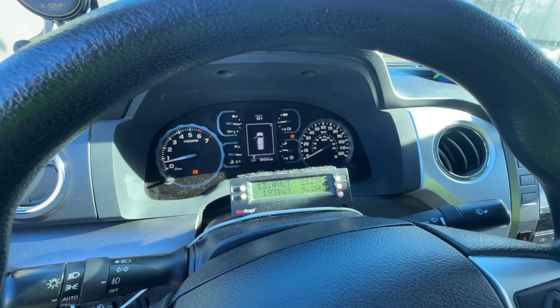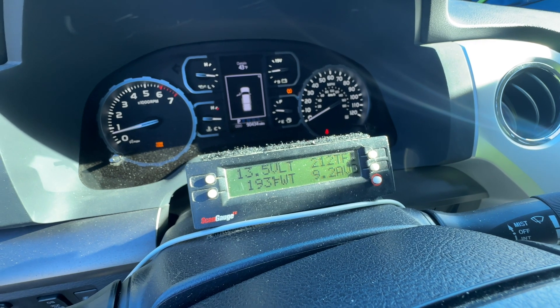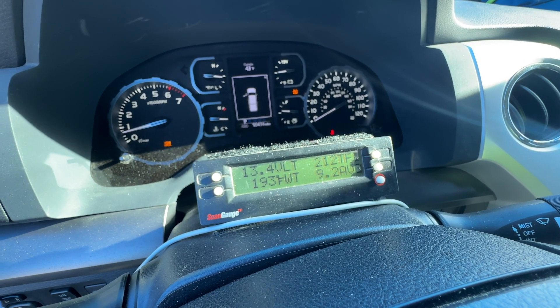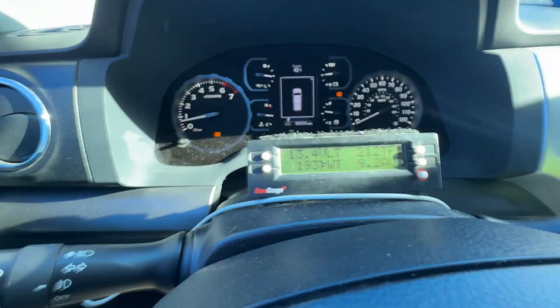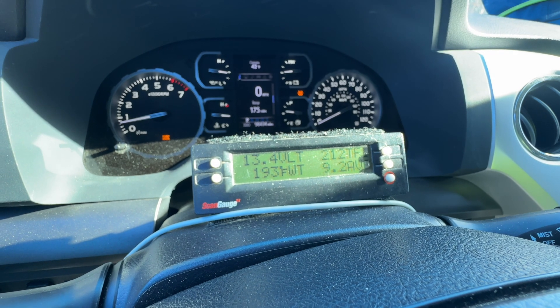It's been a good towing experience for the most part. I'm not towing a bunch of weight compared to my Sequoia and my camper that I tow — that setup weighs three to four thousand pounds. So this is nothing, but just kind of giving you my impressions.